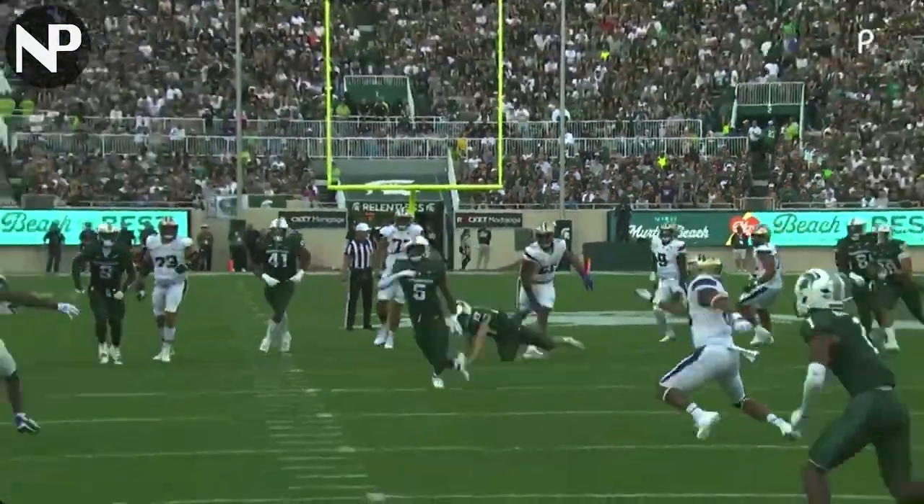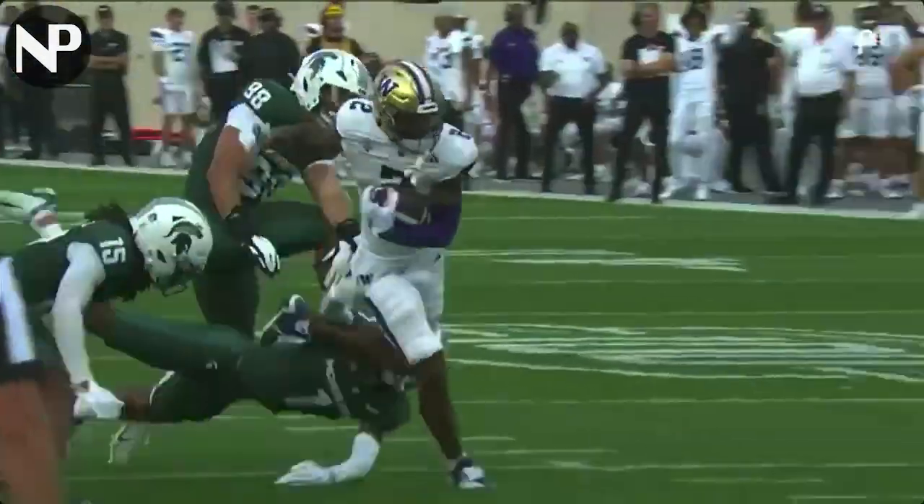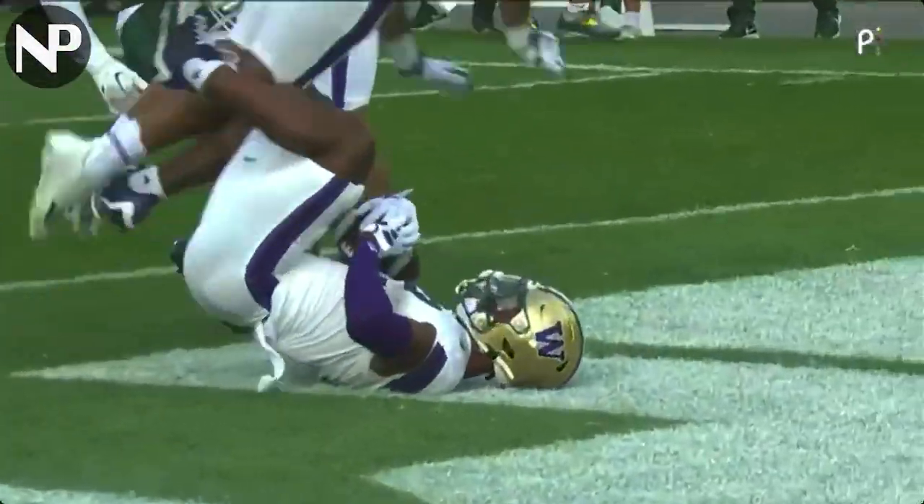Jordan Hall does a great job getting a hand on it. Penix actually did not make a great decision — should have let that guy clear Hall and then he was going to be wide open. But man, when you're hot, you're hot.